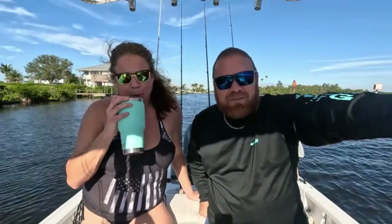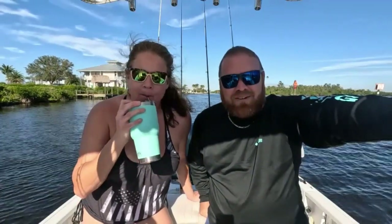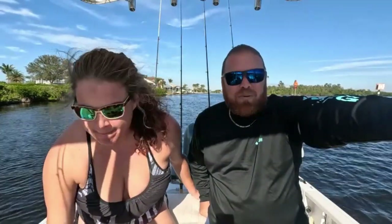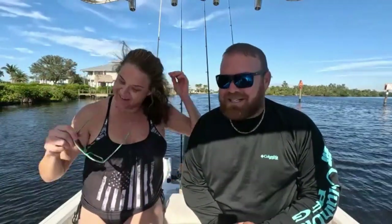Welcome back to the channel! I'm Salt and Sunshine FL. We came out to Charlotte Harbor today — it's been a few weeks since we've been out because it's been really cold and windy. We are native Floridians so we don't do anything below 60 degrees. We took the morning to let it warm up some and waited to come out, so we got a late start today but had a good day on the water and caught a lot of fish.